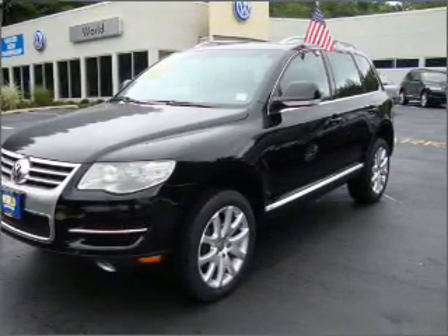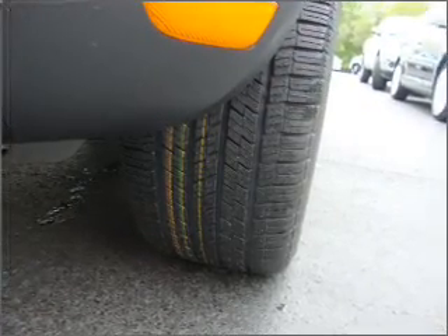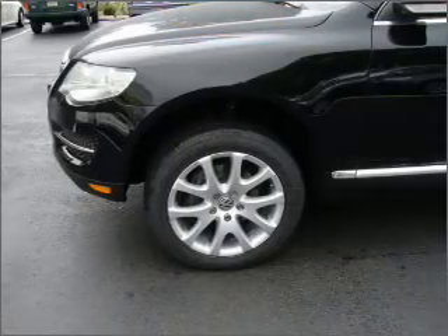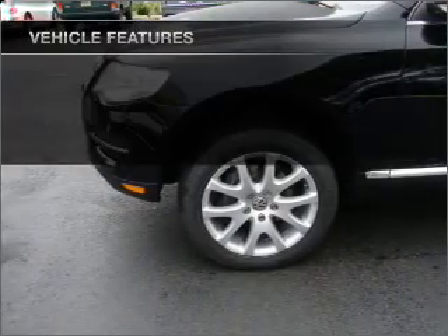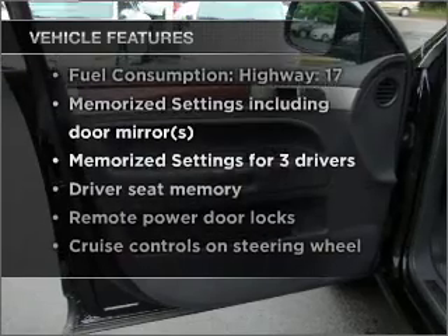You will appreciate the safety feature of anti-lock brakes. Indulge in the comfort of heated seats. Let the sun shine in with a sunroof, and memory settings are one of many features. With these notable features, you won't want to miss out on the opportunity to own this amazing vehicle.